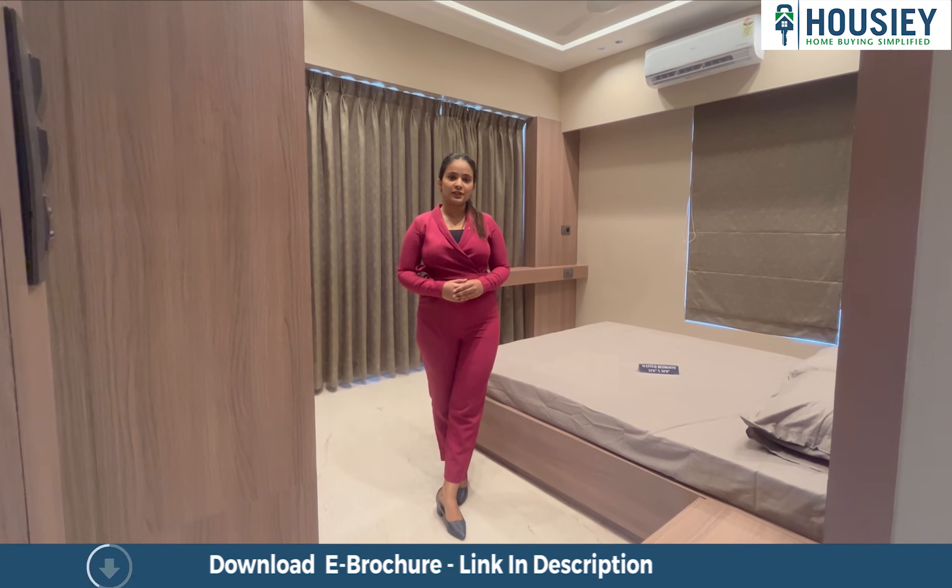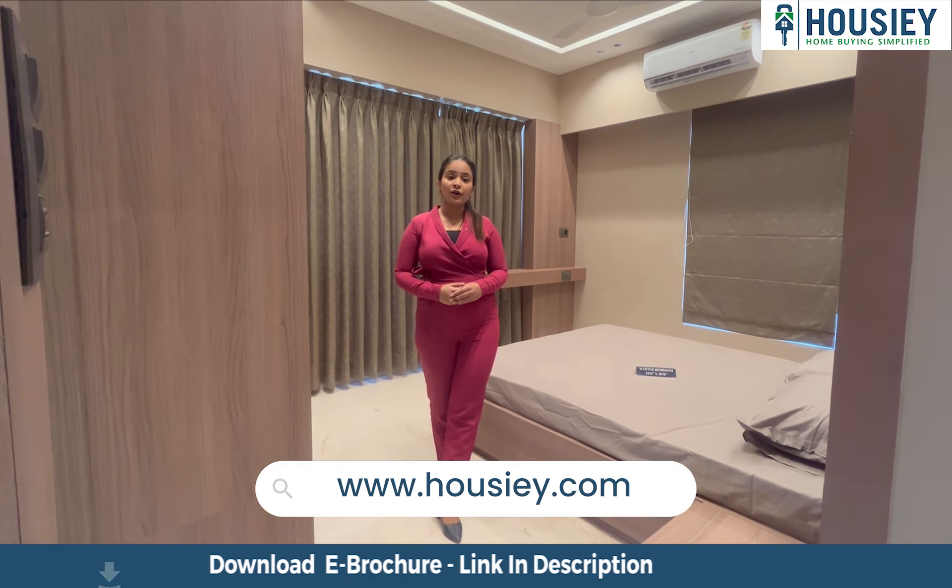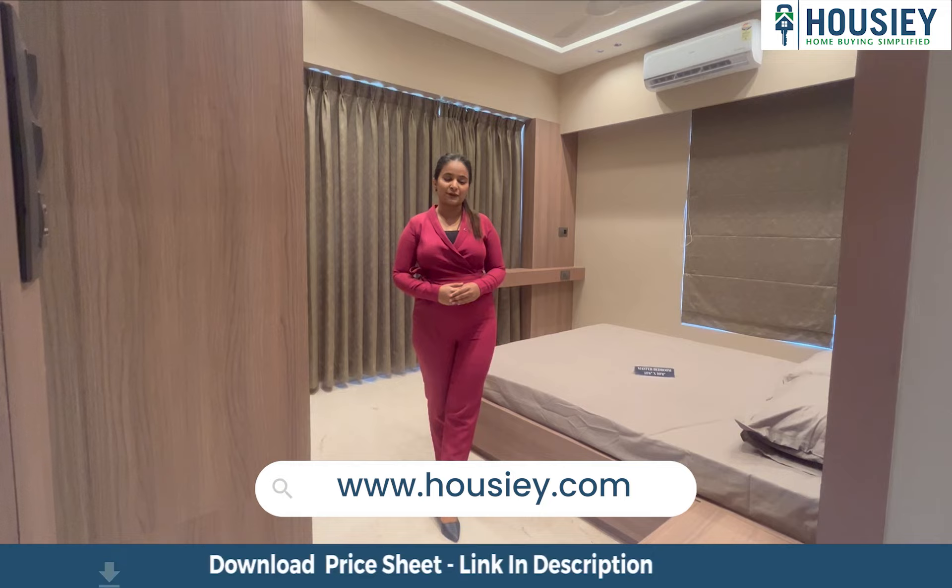For more information like payment plan, cost sheet, and layout, kindly contact us on www.housee.com. Thank you.